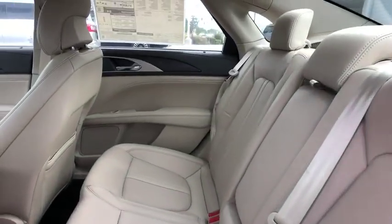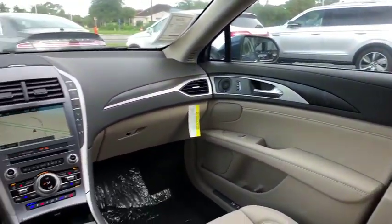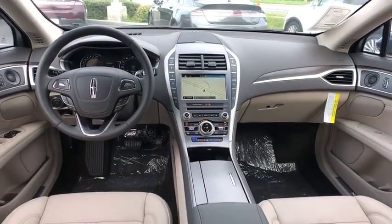If affordable style and reliability are what you're looking for, this vehicle couldn't be more perfect. Drive it today! Stepway!